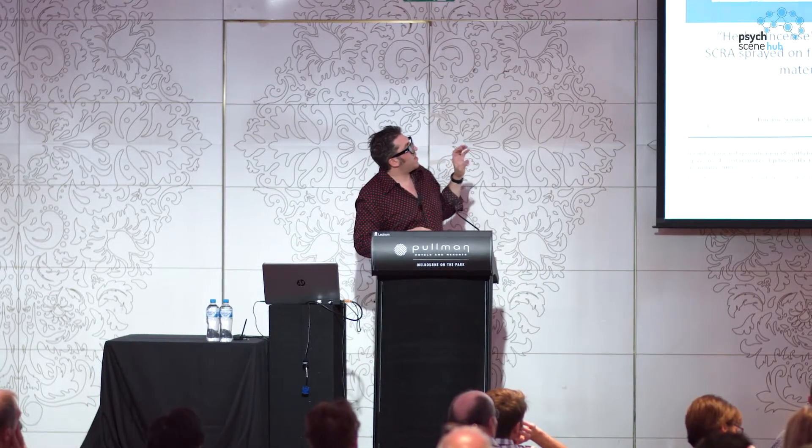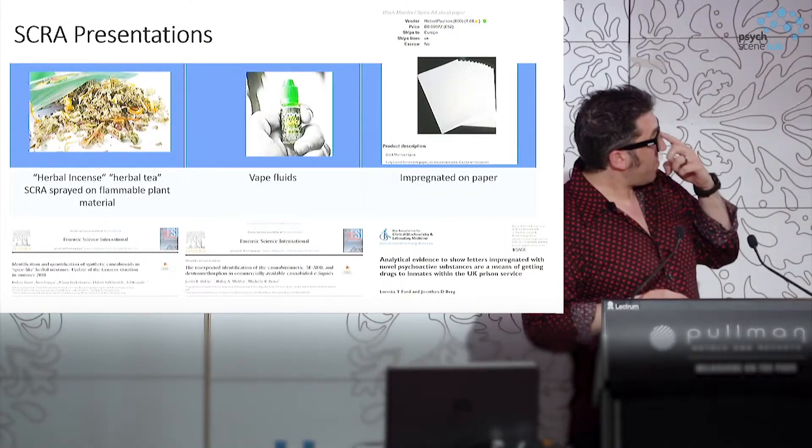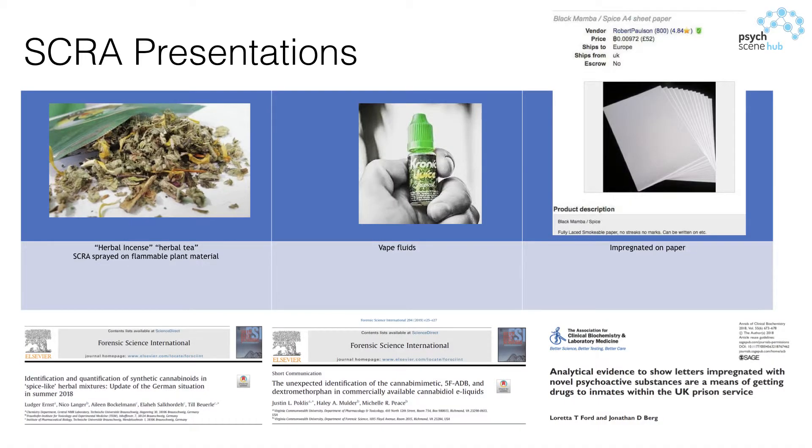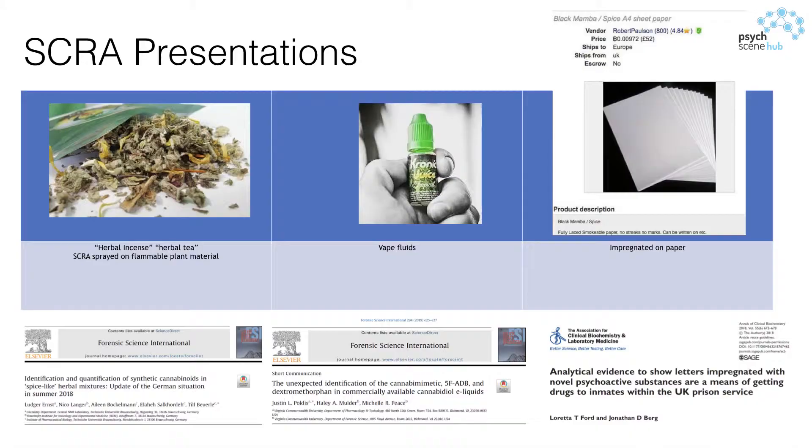In terms of how these things appear in presentations — they come in an array of forms. Typically they're sold as herbal incense, herbal tea, or herbal products, and there might be a list of ingredients on the packet. What it actually is, is just a general combustible herbal matter which has had synthetic cannabinoids either mixed in or sprayed onto it to allow it to be smoked. That is probably the lion's share of the market.